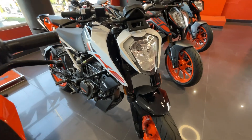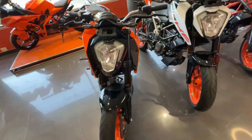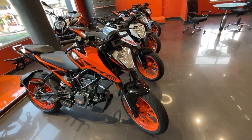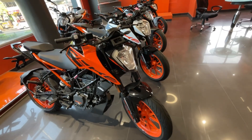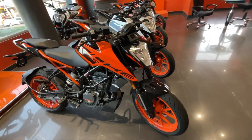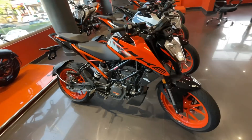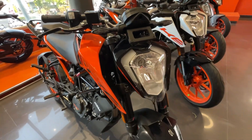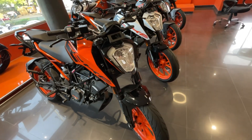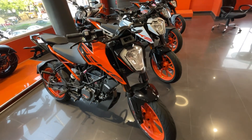Rs. 2,05,000 is now the on-road price of KTM Duke 125. If we talk about the Duke 200, it's a great value-for-money bike, and I personally feel it's a good bike for the Indian market.